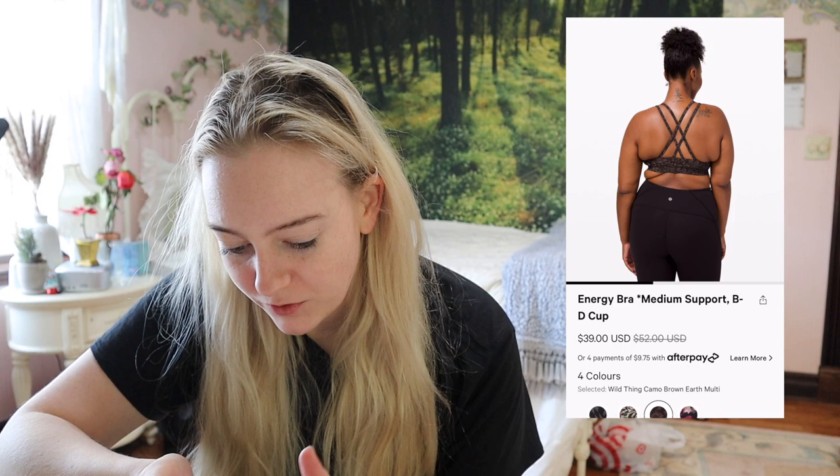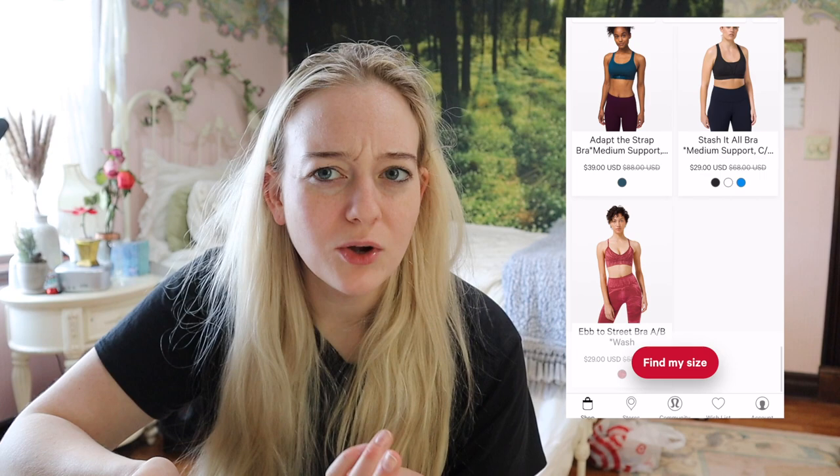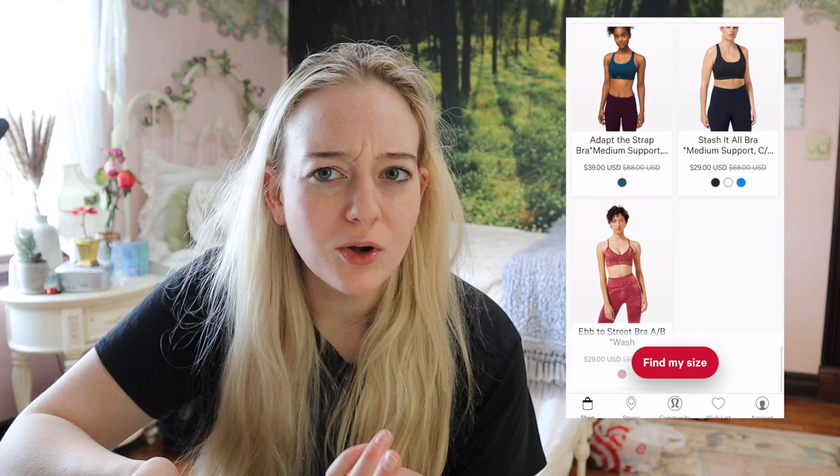So many bras are on markdown right now — Energy Bra, Free to Be Serene — limited sizing but they're there. If you don't really care what color your sports bra is, save your money and shop the markdowns. Unless you're doing a whole matchy moment, just get them marked down. So many of you have been leaving comments asking my opinions on specific items — I love that, I love responding. You can also DM me on Instagram at coffee.nuts. Make sure to hit that subscribe button and thank you so much for watching — I hope you have the best week!